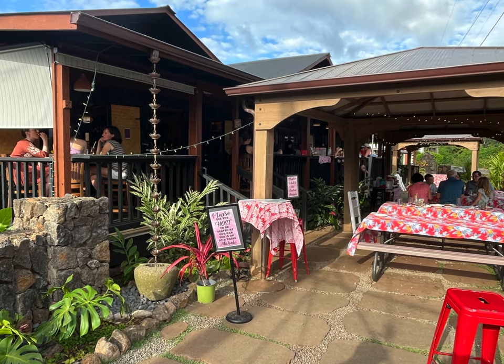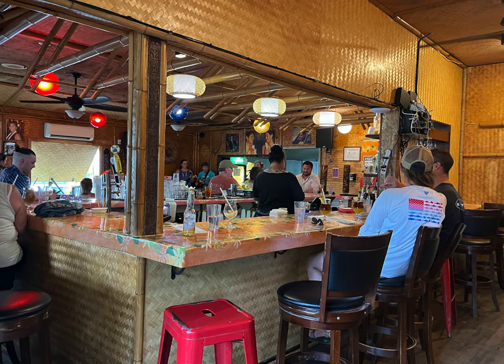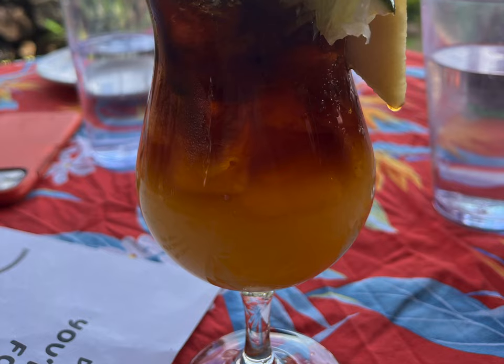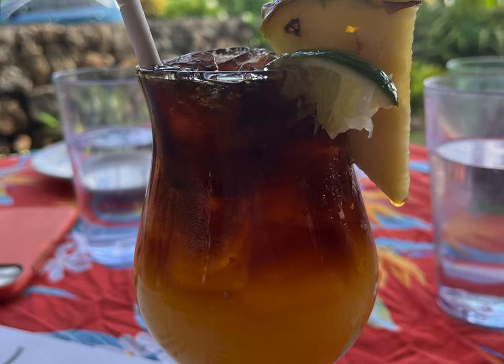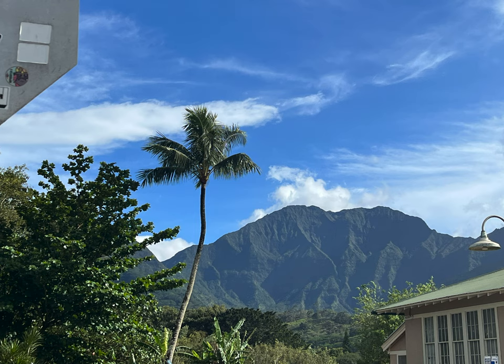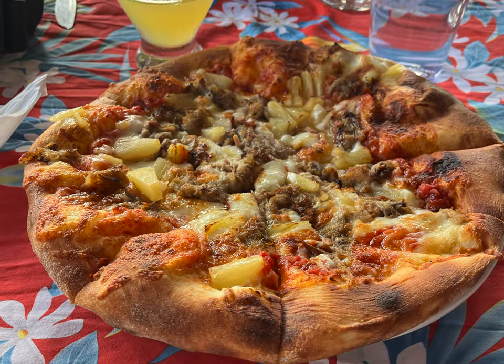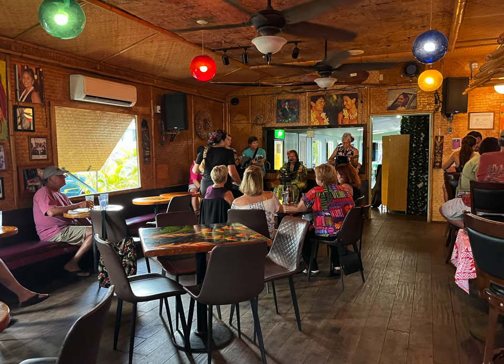Located just a short way down the street from Holy Grail Donuts is a casual and laid-back restaurant, Tahiti Nui — it's been in Hanalei since 1963. We happened to come at happy hour, and there was live music, discounted Mai Tais, and a view that was pretty amazing. The food was all good, but it really was the Hawaiian vibe that made us really enjoy our time here.